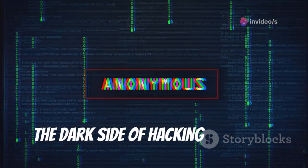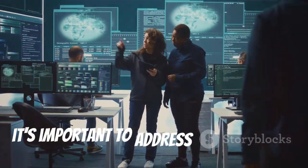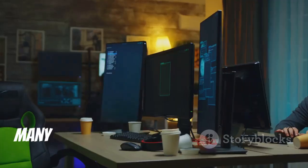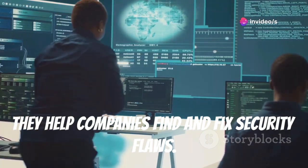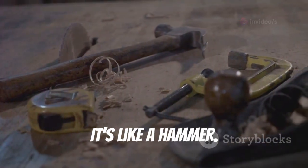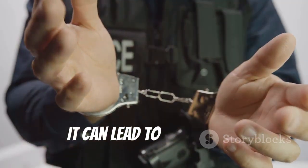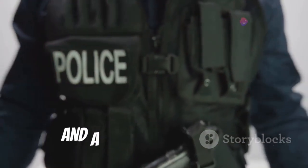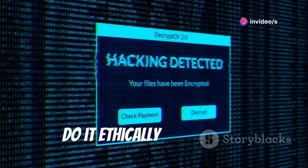The dark side of hacking: a warning against misuse. While we're talking about hacking, it's important to address the elephant in the room. Many hackers use their skills for good — they help companies find and fix security flaws. However, like any tool, hacking can be misused. Unethical hacking, or black hat hacking, is a crime. It can lead to hefty fines, imprisonment, and a damaged reputation. If you're interested in hacking, do it ethically and legally.